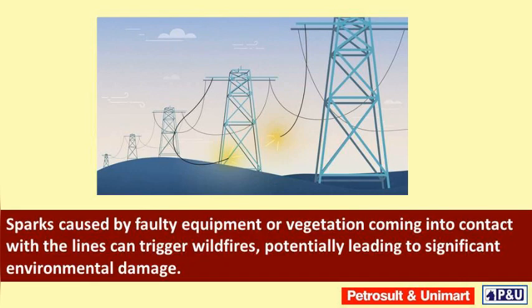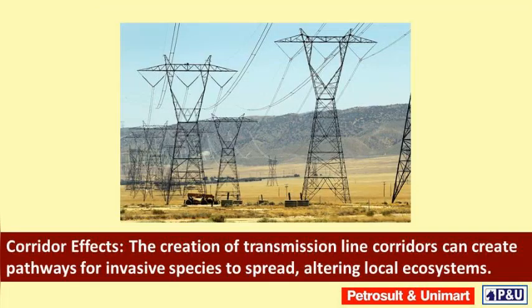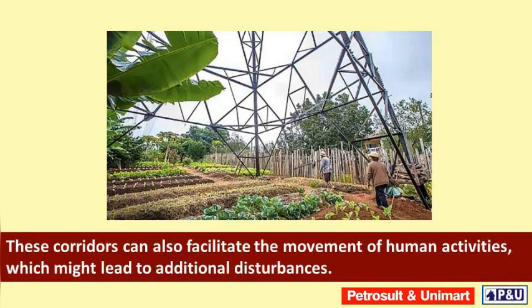Corridor effects: the creation of transmission line corridors can create pathways for invasive species to spread, altering local ecosystems. These corridors can also facilitate the movement of human activities, which might lead to additional disturbances.